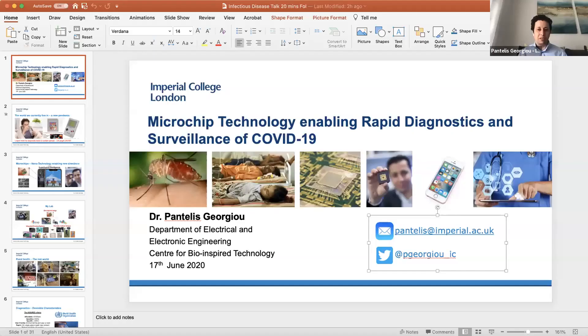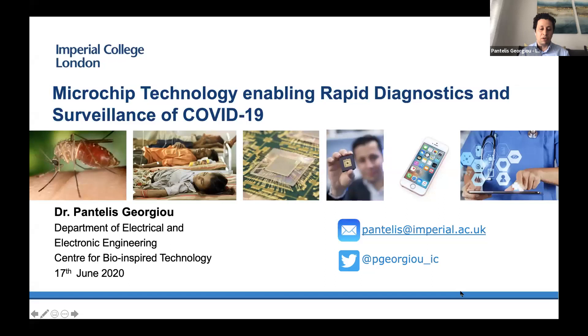I'd like to thank the Friends of Imperial College for giving me the opportunity to talk about what we've been doing recently. A lot of the work that we've been doing over the last few years has really been focused on addressing infectious diseases from a technological perspective. My lab is looking to create the next generation rapid diagnostics that could rapidly identify whether somebody's infected. I'll be showcasing that technology and telling you some of our latest efforts in addressing the pandemic of COVID-19.